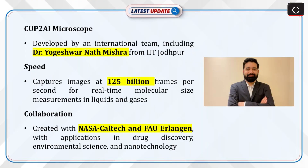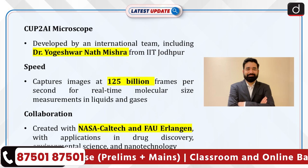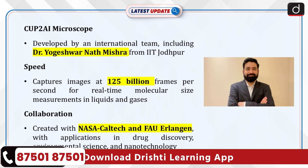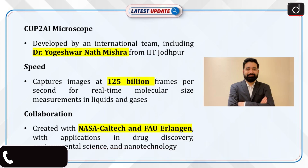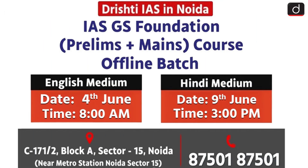An international team including Indian scientist Dr. Yogeshwar Mishra from IIT Jodhpur developed the world's fastest wide-field microscope called CUP2AI. The microscope can capture images at an astounding speed of 125 billion frames per second, enabling real-time, non-invasive, molecular size measurements in liquids and gases. The breakthrough was achieved in collaboration with NASA, Caltech, and FAU Erlangen, promising advances in drug discovery, environmental science, and nanotechnology.